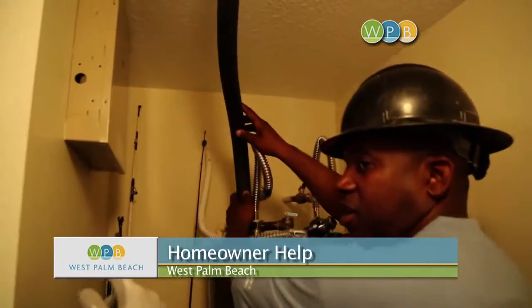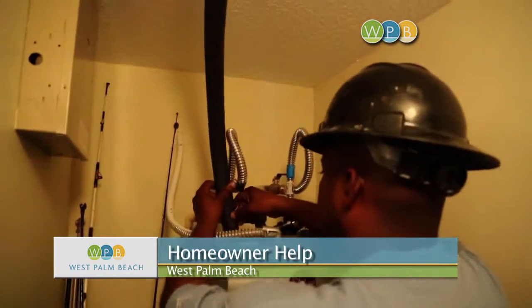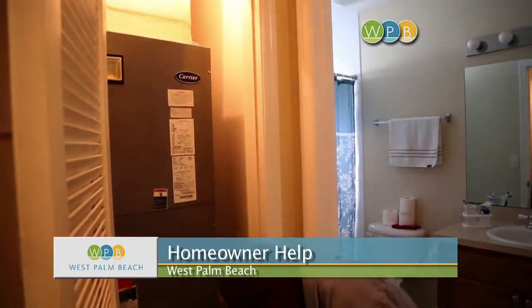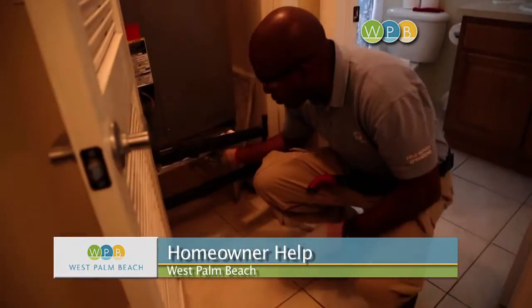As part of the makeover, workers checked to make sure Melissa's caulking and weather stripping were done properly, and that the filter in her air conditioning unit was installed the right way. As it turned out, it wasn't.